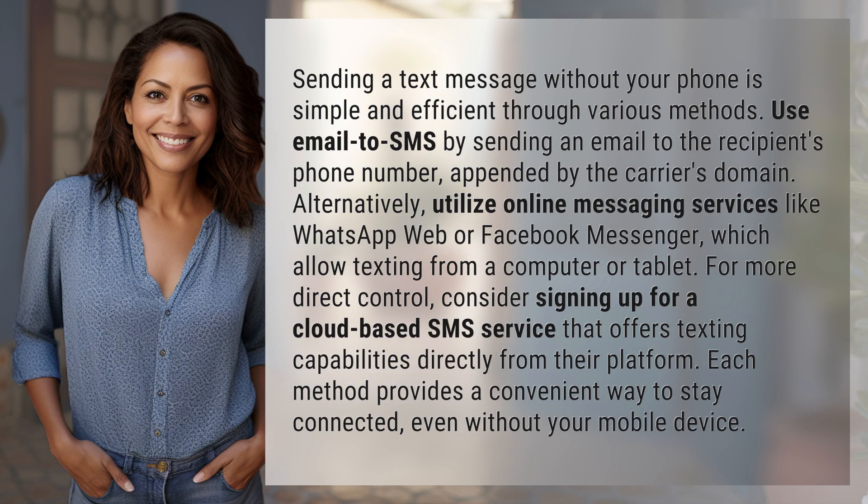Use email to SMS by sending an email to the recipient's phone number appended by the carrier's domain. Alternatively, utilize online messaging services like WhatsApp Web or Facebook Messenger, which allow texting from a computer or tablet.